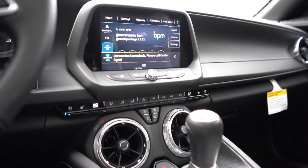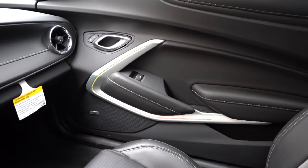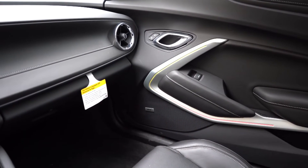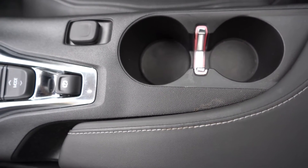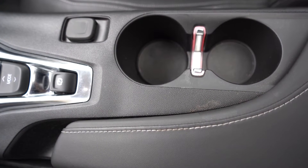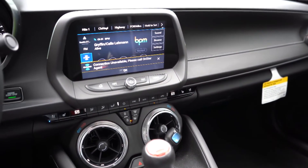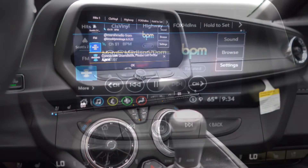Dual-zone climate control comes standard up front, meaning the driver and passenger can set their own temperatures. The 2SS adds illuminated sill plates, an auto-dimming rear-view mirror, and a wireless phone charger. There is some soft-touch material just underneath the windows on the sides and just underneath the power window buttons, with some stitching running just above the passenger-side glove box. Behind the shifter you'll find an electromechanical parking brake, a 12-volt power outlet, dual cup holders, ambient lighting between them, and a little storage within the center armrest.